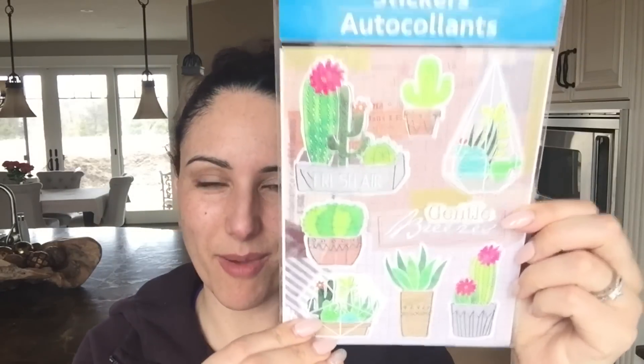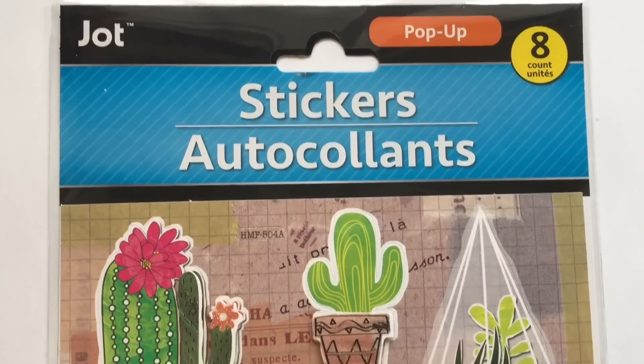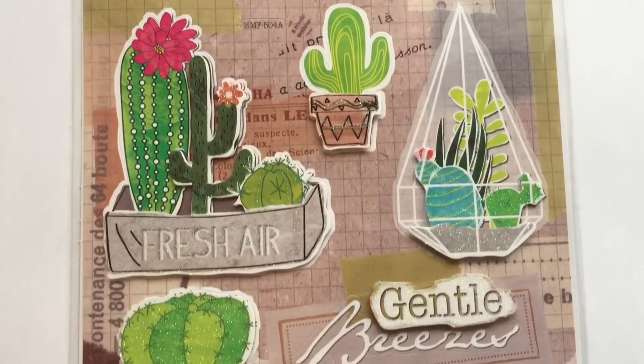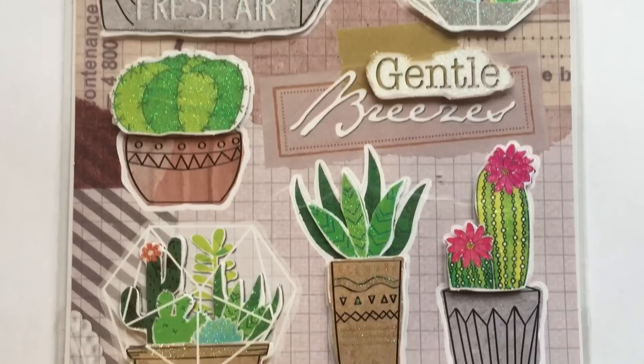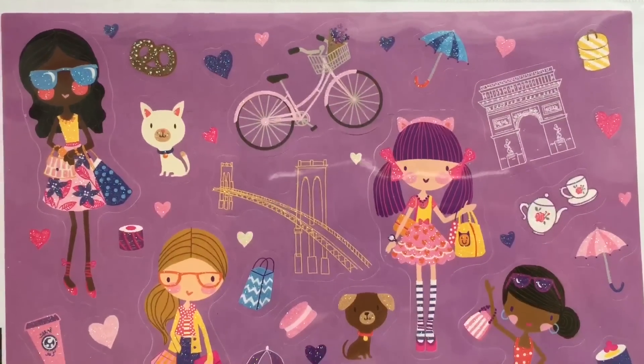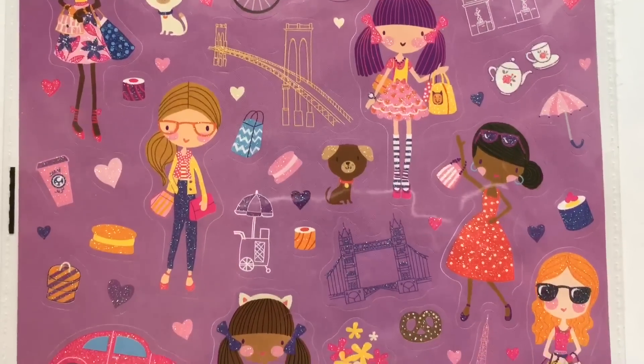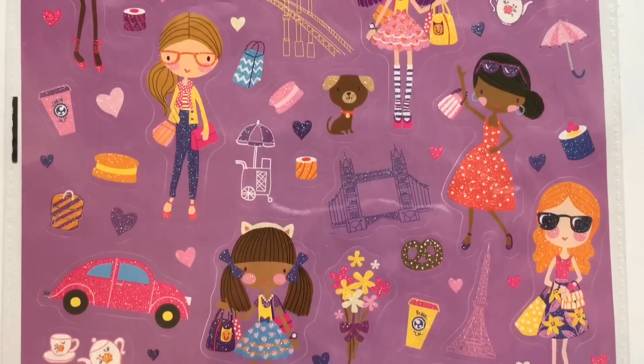I bet you guys can guess what else is next. There were a couple of these hiding at the back — when I found them I thought, oh no, they're all sold out and I missed out. But once I got to the back there were a couple more sheets, so I did grab one. They're so beautiful and really well done — they have glitter and they're just really, really pretty. I had to have one pack. And I also mentioned that if I went back and found the purple pack still there, I would purchase that as well. So there is that — aren't they beautiful? I love these stickers.